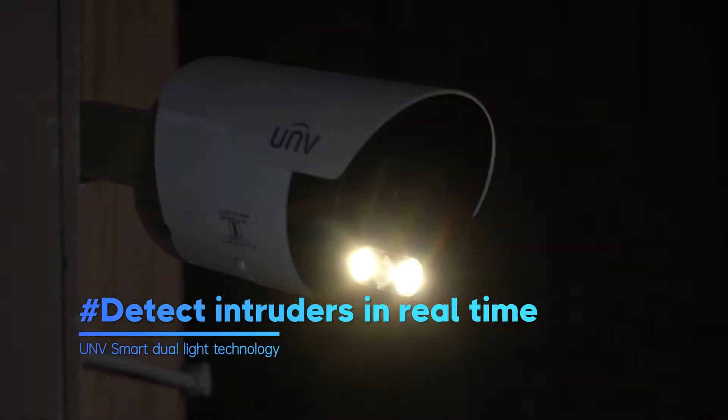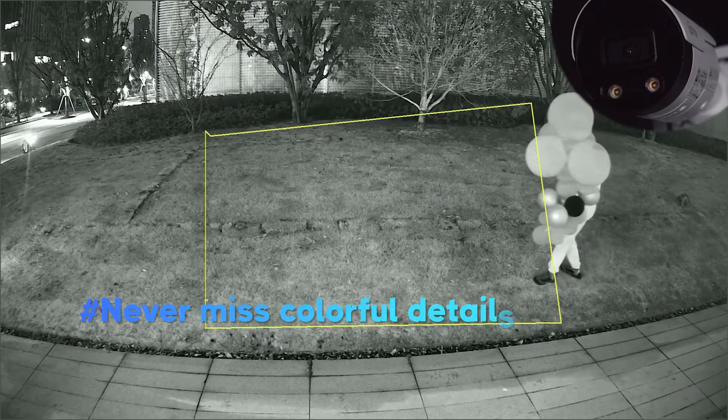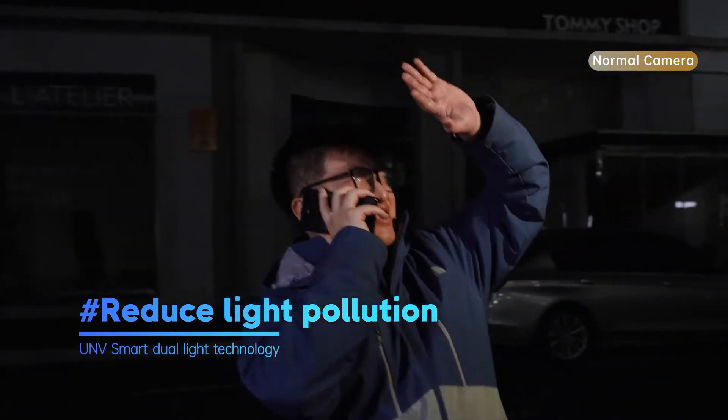Want to catch intruders in the dark? Want to see details even in pitch black? Hate being blinded by blinding lights?